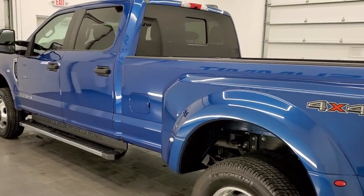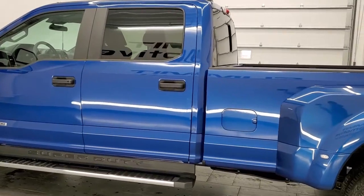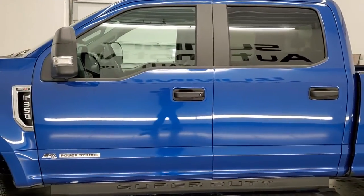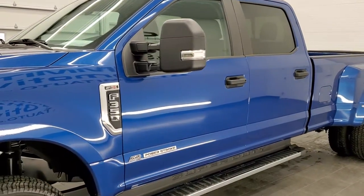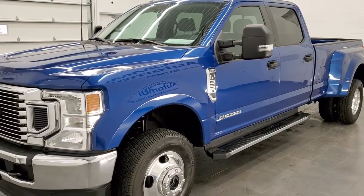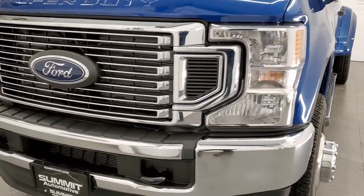This 2022 Ford F-350 has the 6.7 liter Power Stroke diesel engine. This truck has been fully safetied and inspected by our service shop per the state of Wisconsin inspection process. It has a fresh oil and filter change, and all the fluids have been checked and topped off.